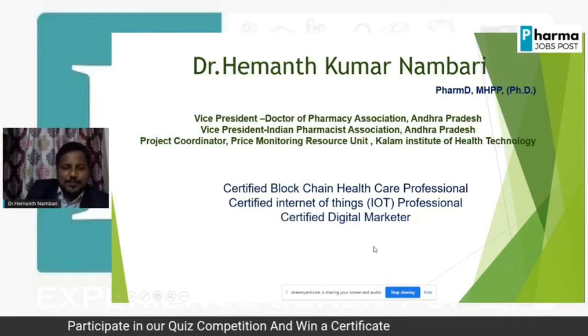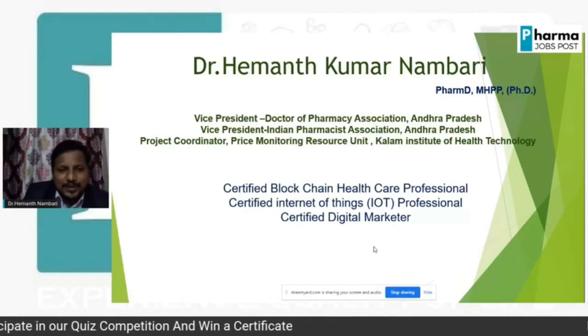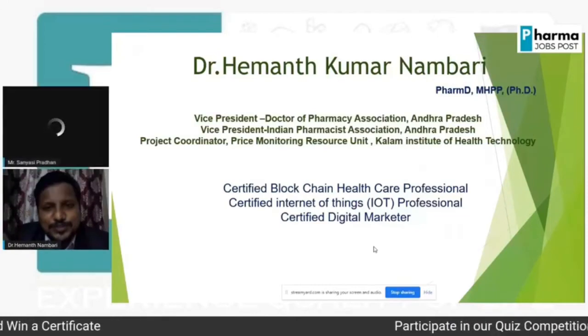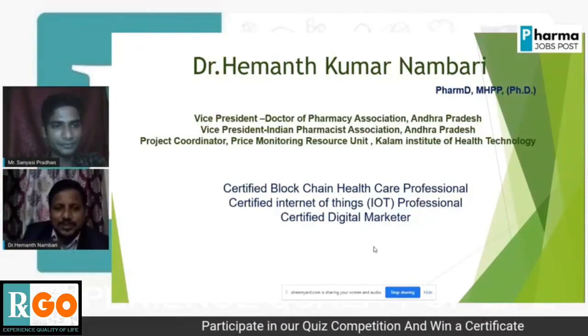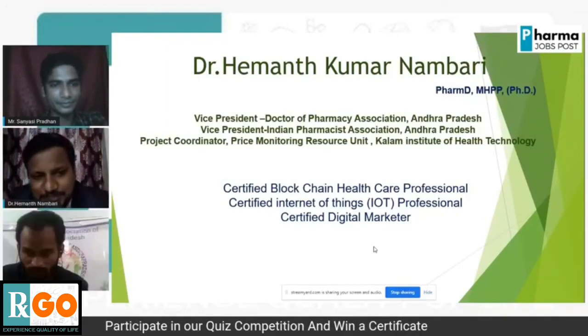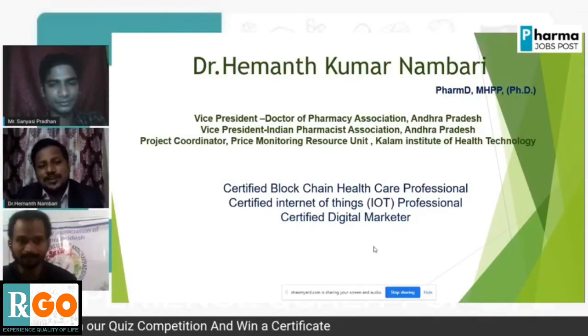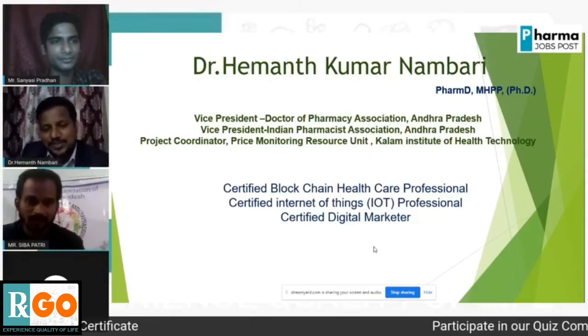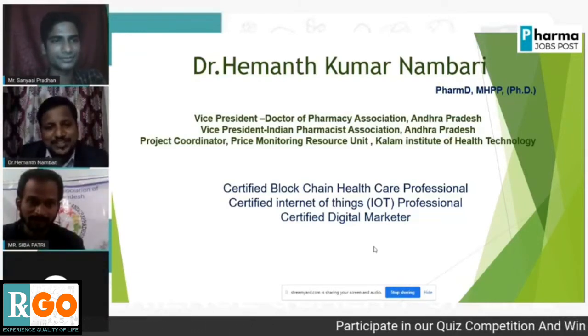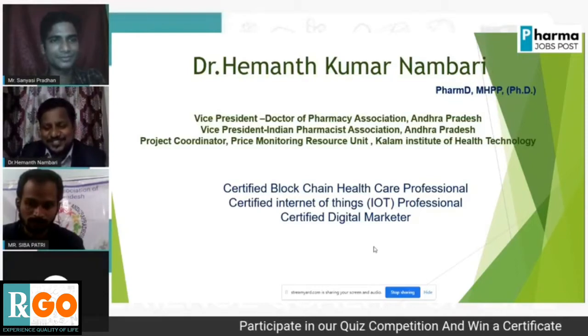So basically this is my profile and I am a certified blockchain professional. I am Hamthir, I am a certified blockchain healthcare professional, a certified IoT professional, a certified digital marketer, as well as a certified pharmacist.